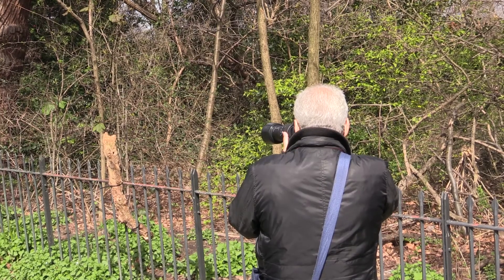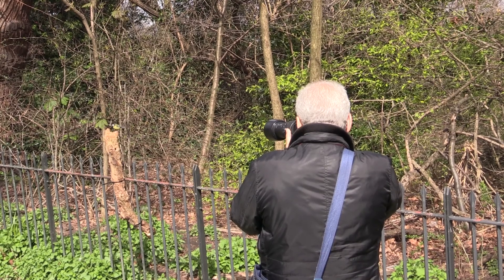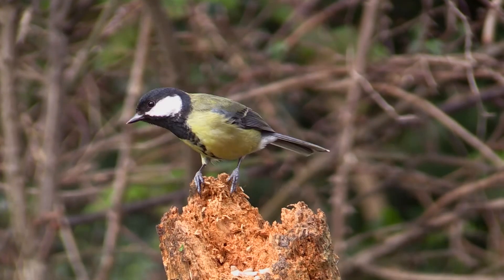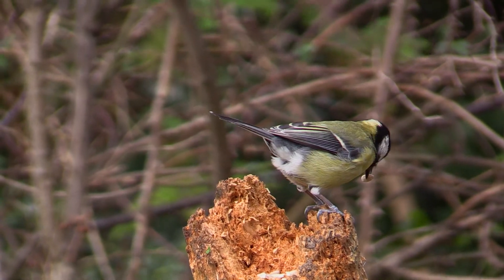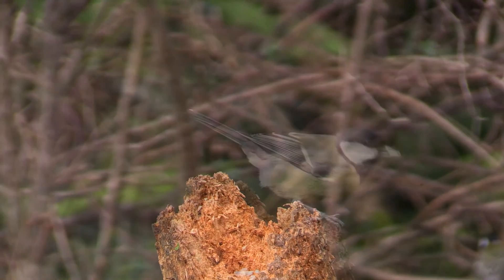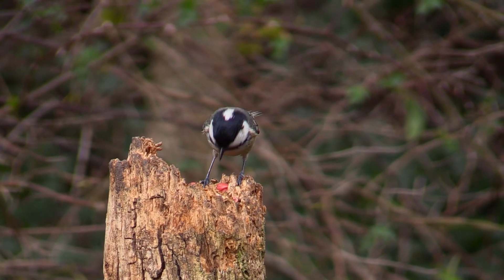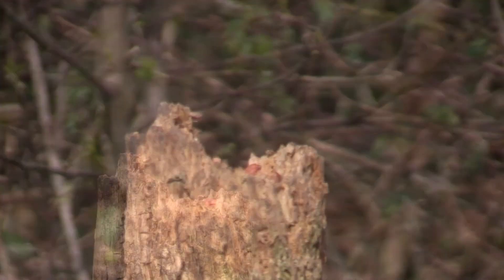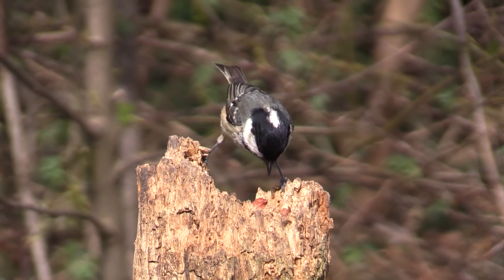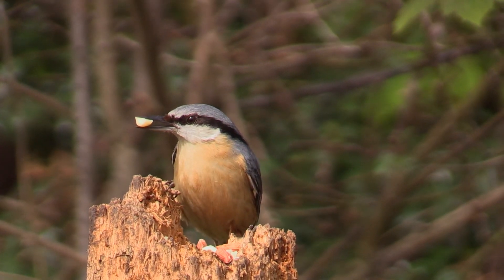This is an old trick for photographing fast-moving birds: you set up a bit of branch and put seeds on it, then train the camera on the spot and wait. With luck you will get pictures of great tits, blue tits, and coal tits — and if you're lucky, a nuthatch.